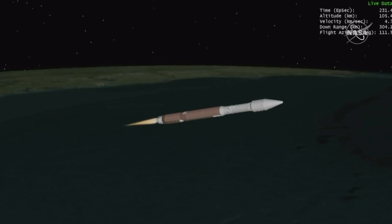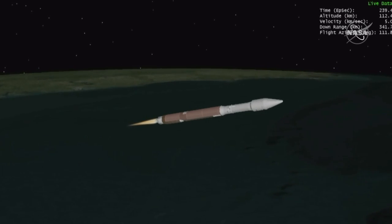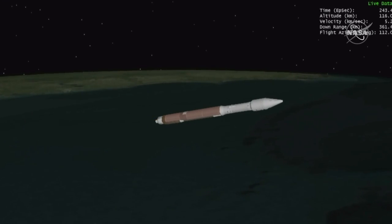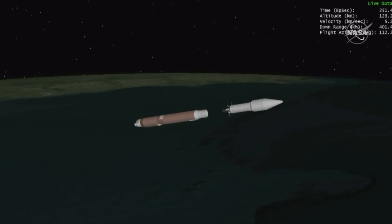And we have VECO — booster engine cutoff. Standing by for Atlas-Centaur separation. And we have good indication of Atlas-Centaur separation. We have pre-start on the RL-10. Standing by for ignition. Next major milestone is the payload fairing. And we have ignition and full thrust on the RL-10. Chamber pressure looks good. Body rates look good.